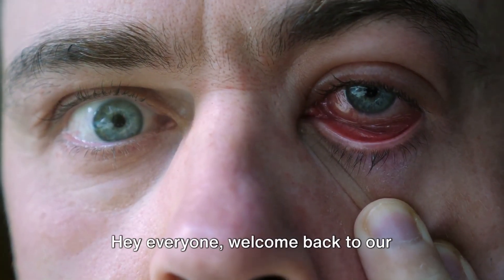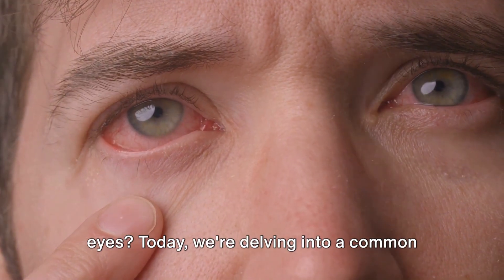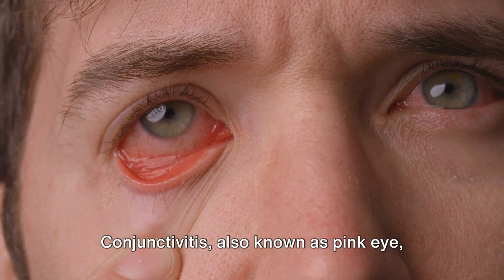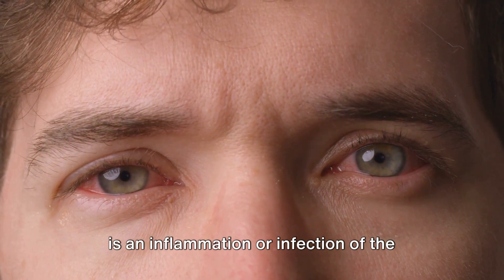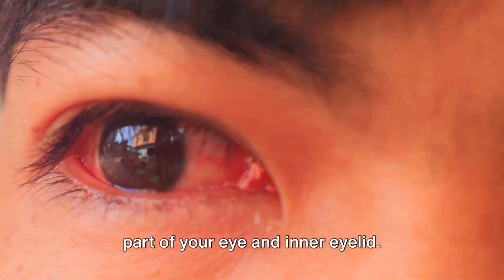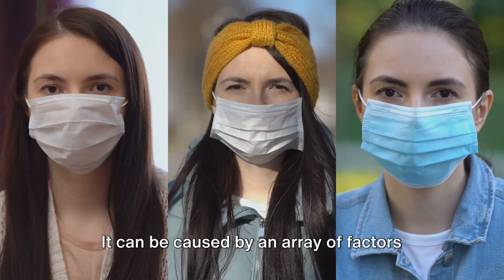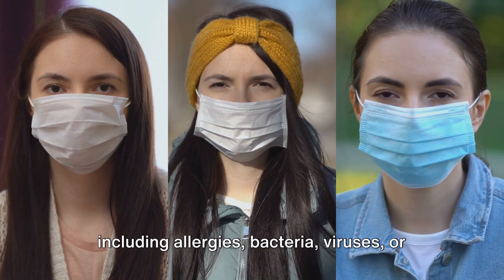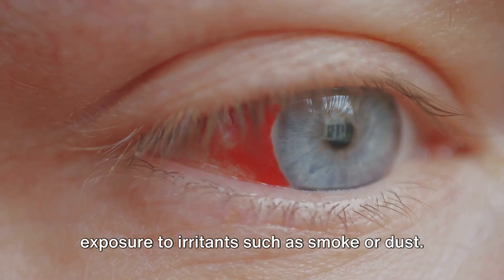Hey everyone, welcome back to our channel. Ever experienced red itchy eyes? Today we're delving into a common culprit: conjunctivitis. Conjunctivitis, also known as pink eye, is an inflammation or infection of the transparent membrane that covers the white part of your eye and inner eyelid. It can be caused by an array of factors including allergies, bacteria, viruses, or exposure to irritants such as smoke or dust.